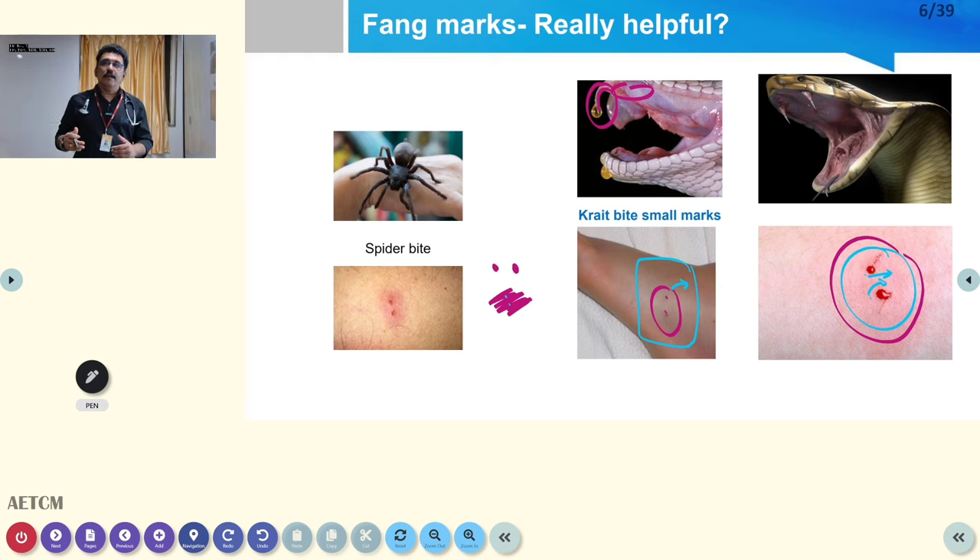Fang marks are helpful but not sufficient to guide treatment — we need clinical features. If fang marks are present with no clinical findings, that is a dry bite and no treatment is needed. But if fang marks are present with even minimal findings like localized edema, be ready to treat. Note that spider bites can also produce a mark that may cause confusion in the emergency room — spider bite marks are slightly different from snake fang marks, but it can be difficult to differentiate.